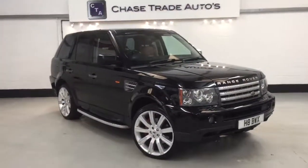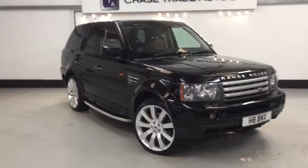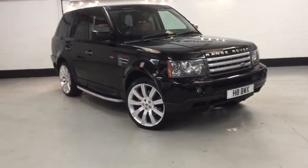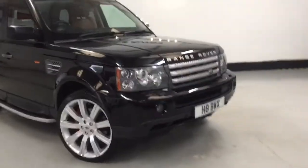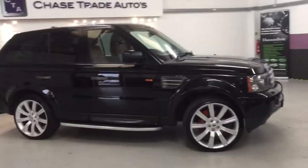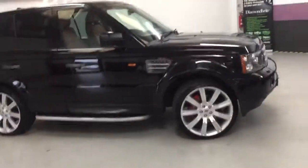Welcome to Change Trade Autos — we have our Range Rover 3.6 TDV8, HSE, absolutely top of the range. 20 inch alloys, front and rear parking sensors, Xenons, finished in metallic black, Brembo distance calipers, decent tyres all the way around, and side steps.